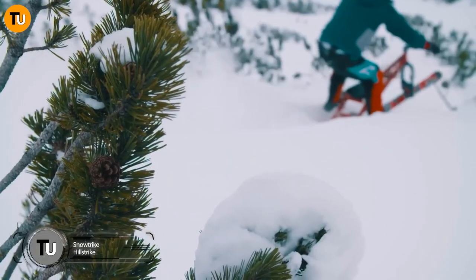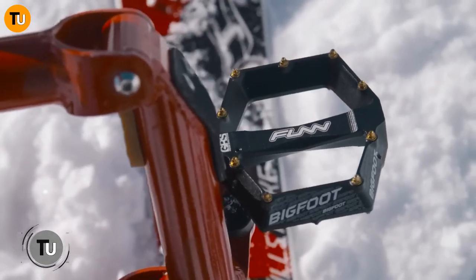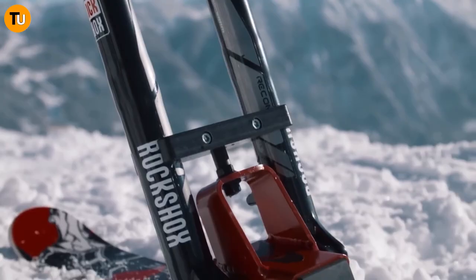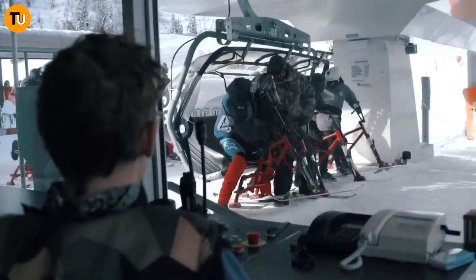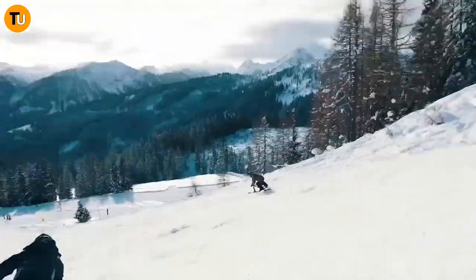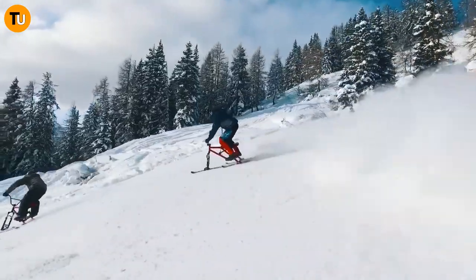Get ready for the next big thing in winter fun — the Snow Strike. It's not your typical snow ride; it's a thrilling blend of a snowmobile, bike, and skiing all rolled into one awesome package. Imagine zooming through the snowy landscape, carving turns like a pro skier while cruising on a comfy seat like a bike.